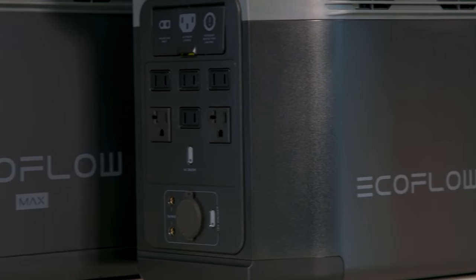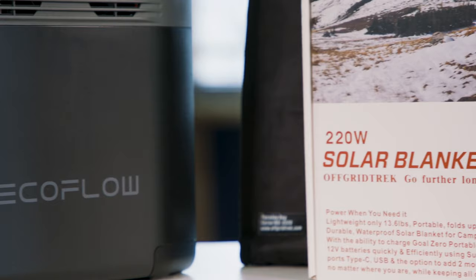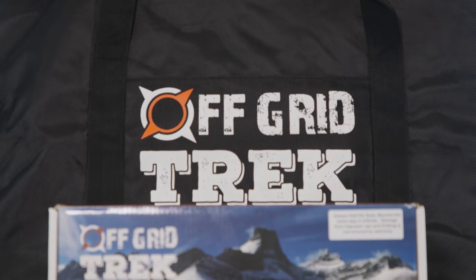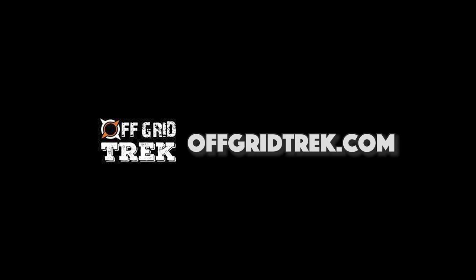So if the unthinkable happens — there are power blackouts or a natural disaster — having products like the EcoFlow Delta Max, the EcoFlow Delta II, the 220 watt solar blanket, and a Faraday bag would be genuine lifesavers. Make sure to head on over to offgridtrek.com and talk to their team of experts immediately. Tell them about your needs, your budget, and what you're interested in, and they will help put together a totally custom solution. That's offgridtrek.com.